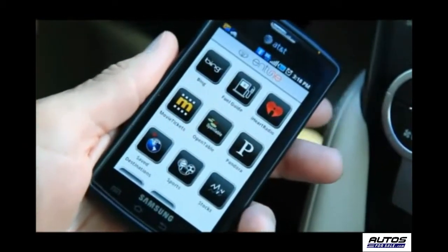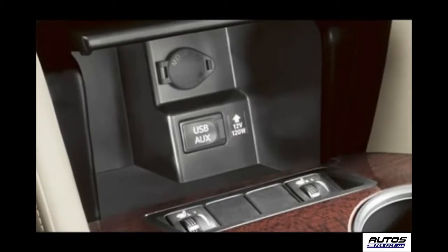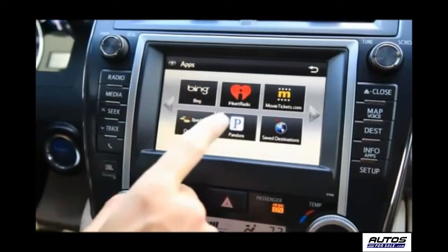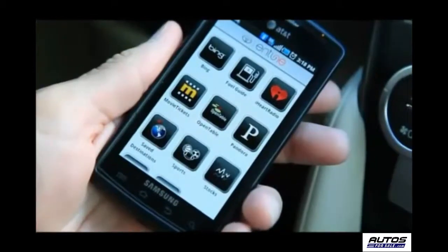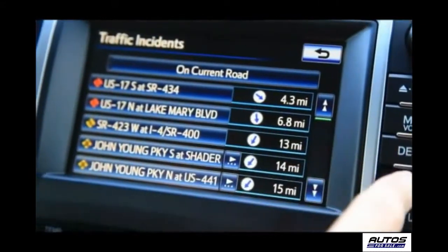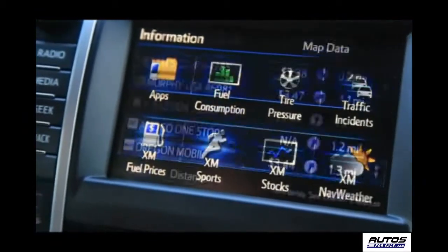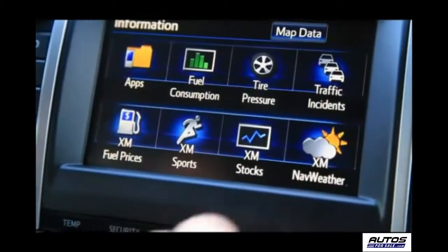Bluetooth connectivity allows hands-free phone use, and there's also a USB port that allows enjoyment of music from portable devices. Toyota Intune, the new multimedia system, is also available. This system leverages a compatible mobile smartphone to provide fully integrated access to entertainment and information services. The Intune multimedia system can be managed by a voice recognition system that helps the driver stay focused on the road.